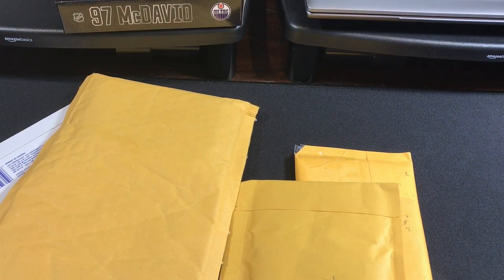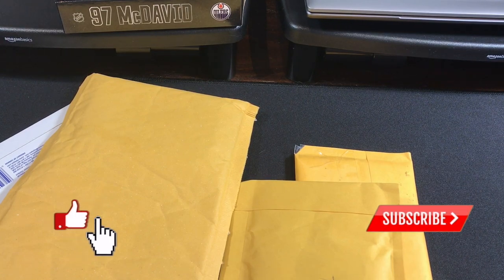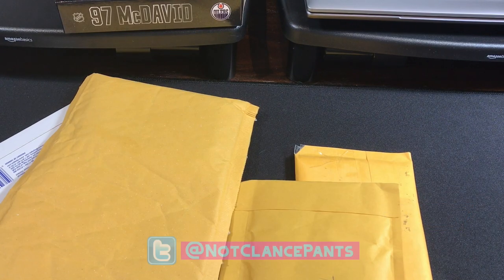What's up guys? Welcome to the channel. We have some mail and I'm excited because I am expecting a Young Guns High Gloss card.